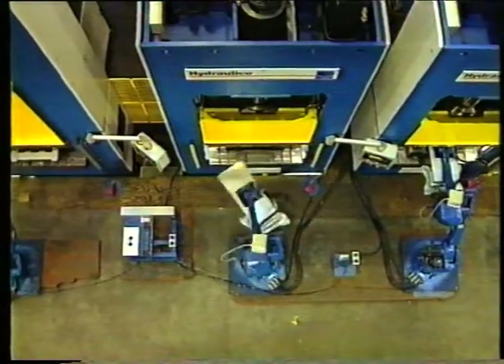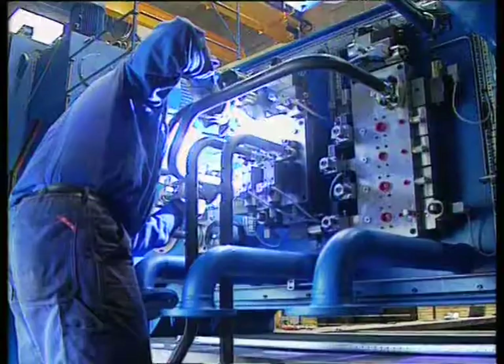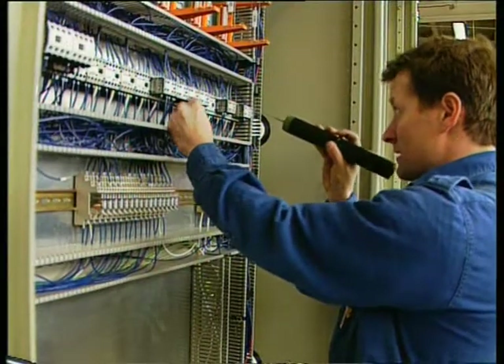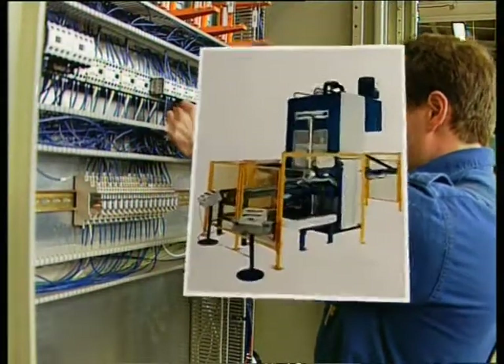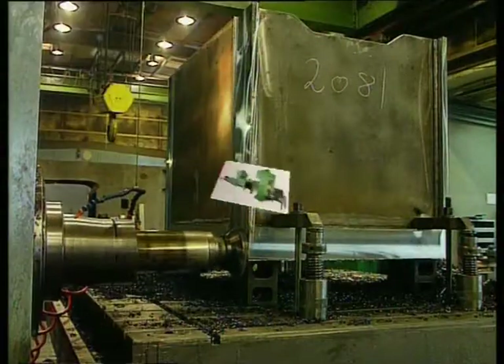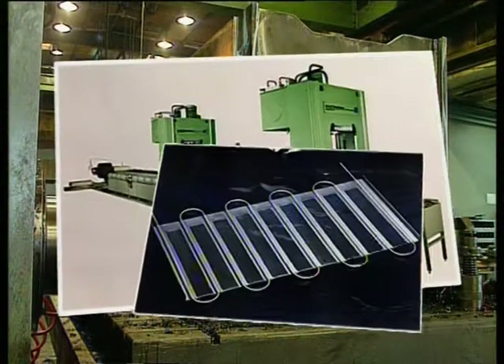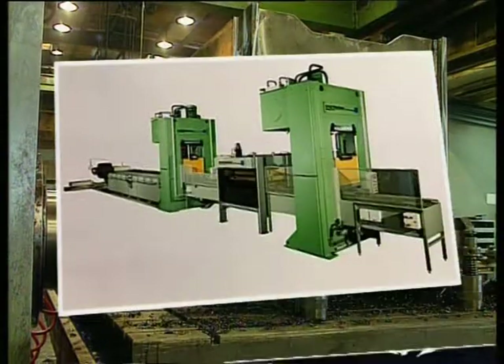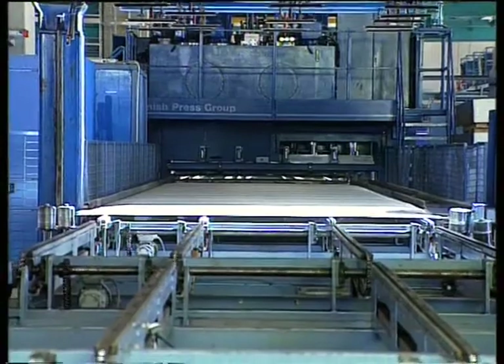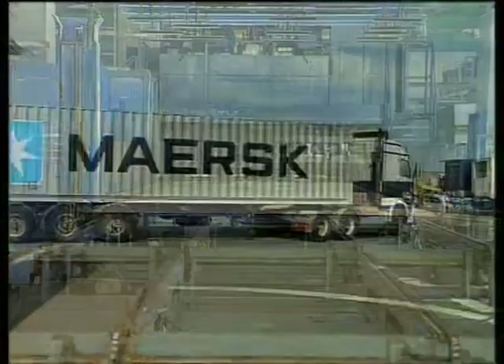Hydraulico's automated production lines can be found around the world in a wide range of industries, like, for example, a production cell for oil drum lids producing up to 1,200 parts per hour, a full production line for condensers used in freezers and refrigerators, or automated press lines for the production of 20 feet and 40 feet containers.